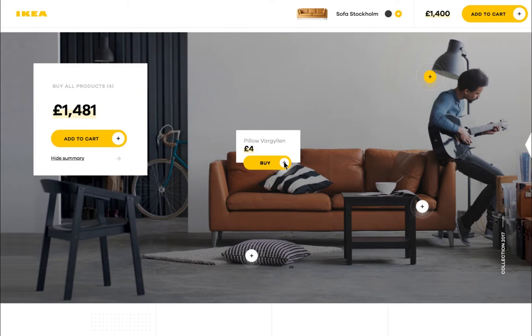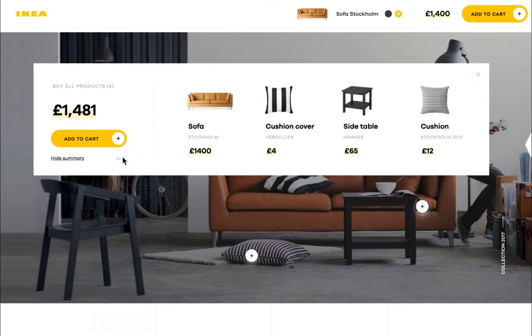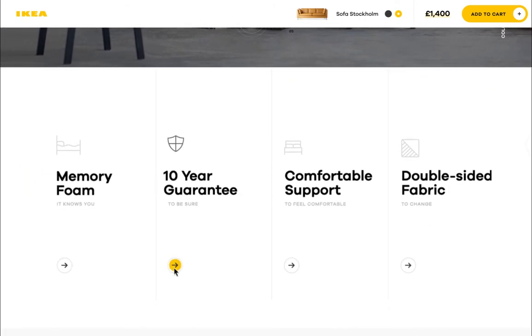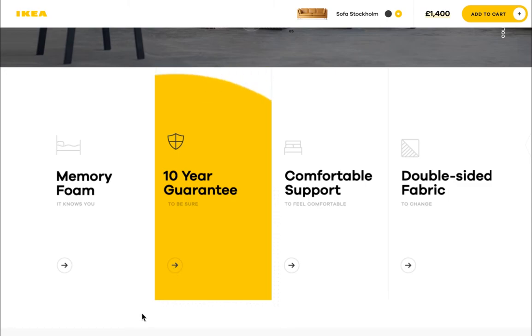Maybe the pillow — let's check out everything. Let's see the sofa's features. We want it to be with us for a while, right?